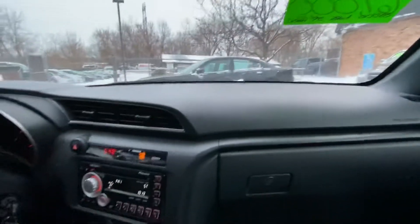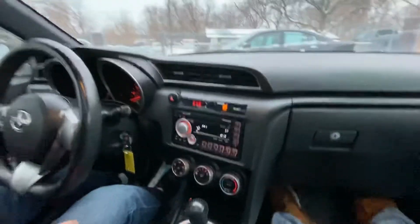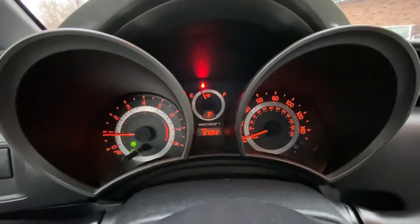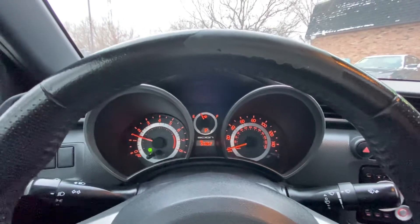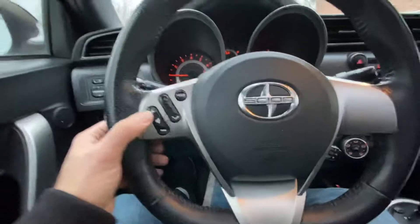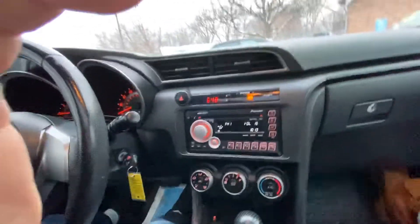Okay guys, welcome inside the Scion TC. I'm gonna turn on the lights so we can see better — it's starting to get dark. Let me show you the cluster in the vehicle real quick. No check engine, no airbag light, very good miles for the year: 67,852. Steering audio controls — you can change the station, raise the volume.